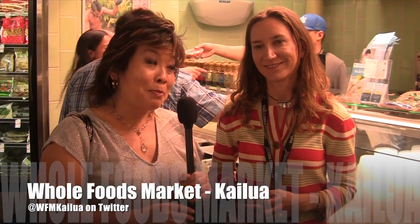Hi, everyone. Welcome to another episode of Hawaiian Real Life. We're here at Kailua Whole Foods with Dabney. And in our last segment, we took you on a tour of the store and tasted some things. So now I just wanted to know a little bit more about the store itself — what makes this store unique?